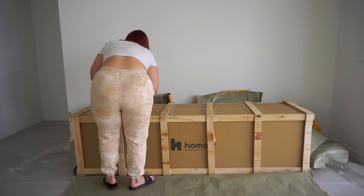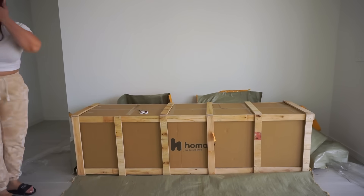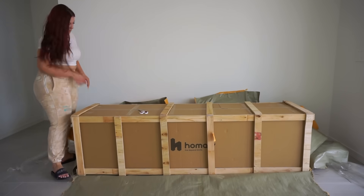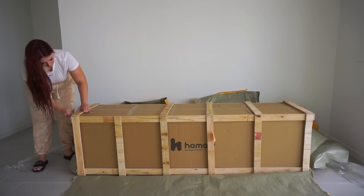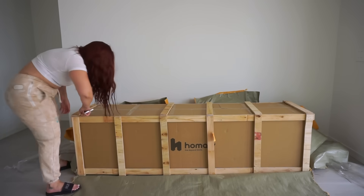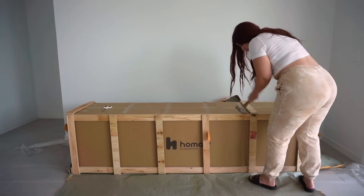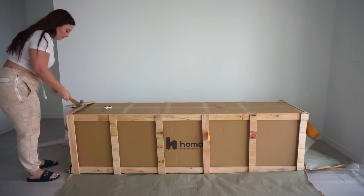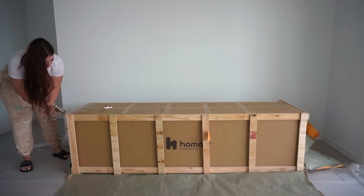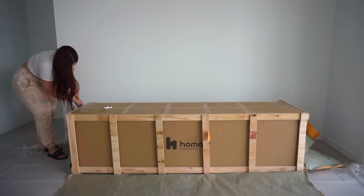Now, as you can see, this is a very large package. What I love is that the company delivering this to my house actually called me and we could set up a later date to deliver to my house, no problem, just because I wasn't available the original day that they wanted to deliver.